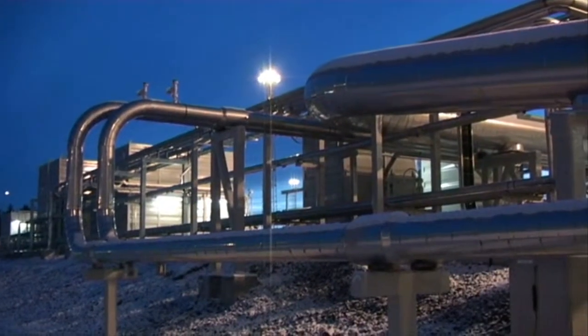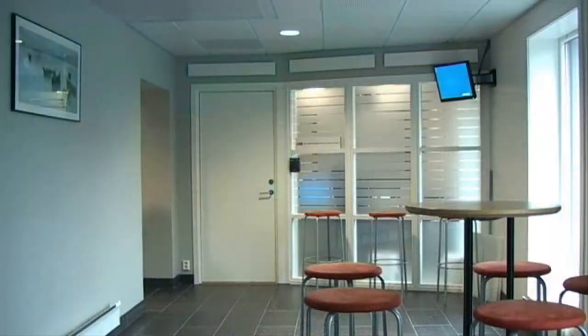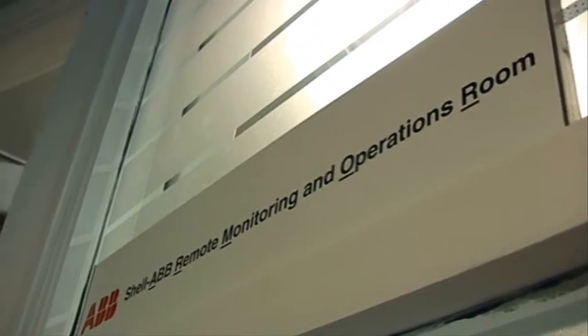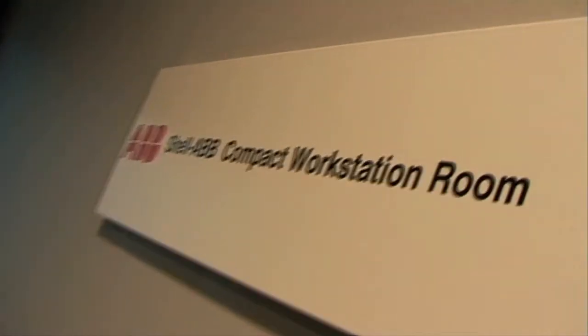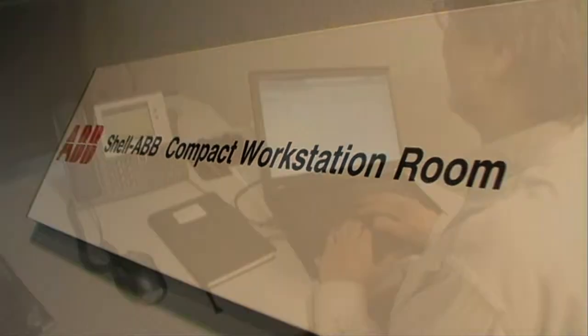The safety and quality of the work performed by each of the service teams is ensured by an integral set of service environment work procedures that comply with the HSE regulations used in the oil and gas industry. The remote work on customer systems is performed within a dedicated work environment called ARMOR, ABB Remote Monitoring and Operations Room.